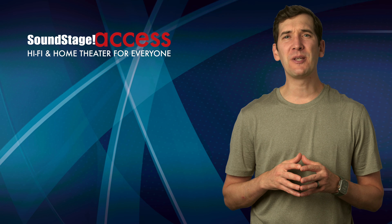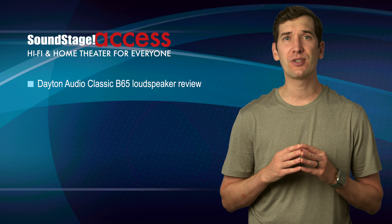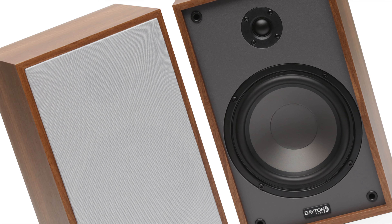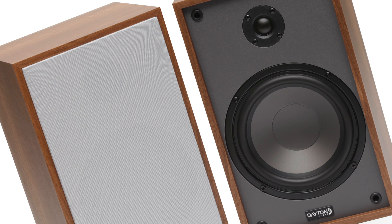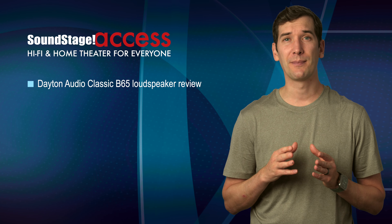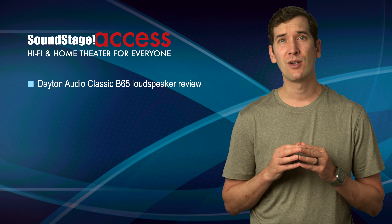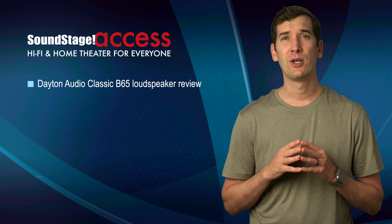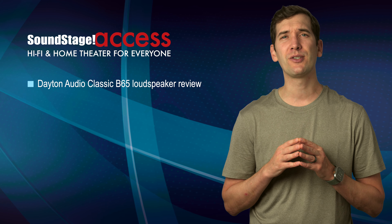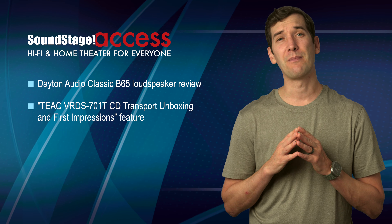Can you get a decent set of speakers for 70 bucks? After listening to Dayton Audio's Classic B65 bookshelf speakers, Tom Moon believes you can. When the B65s were on sale for $69.98 a pair, Tom pulled the trigger and bought his own pair to review. In his review for Soundstage Access, Tom concludes: if you're thinking of setting up a second system in a bedroom, den, or office, or want something for a teenager's room, do not overlook the Dayton Audio B65s. This dandy little pair of speakers is among the most amazing values of the era.